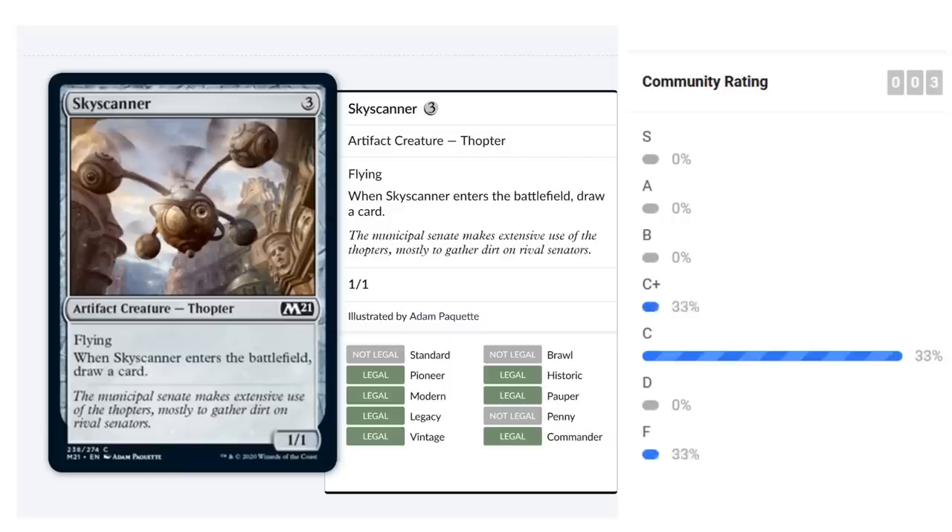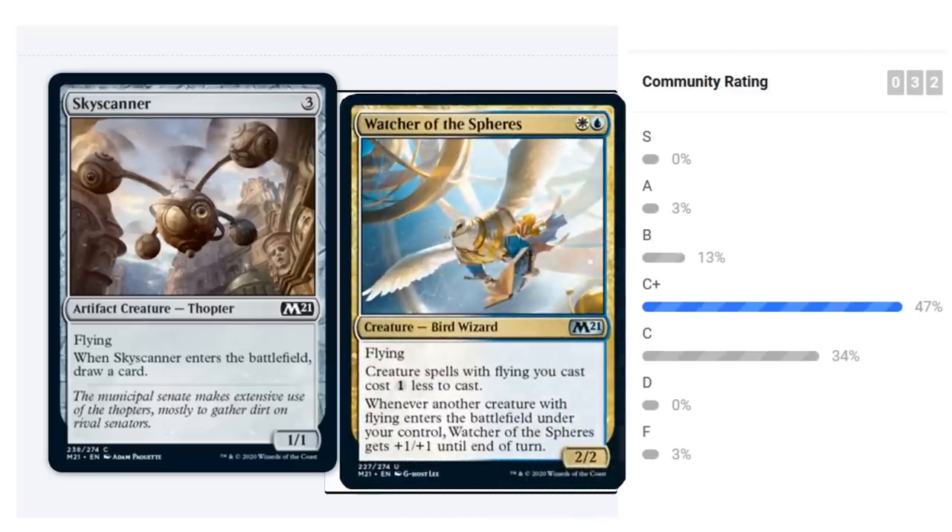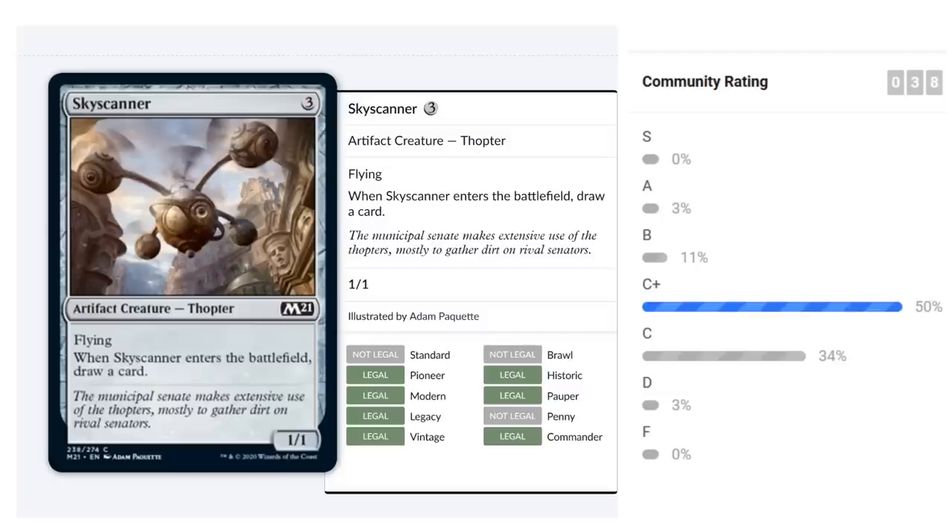Sky Scanner is a reprint I like quite a bit — three mana for a 1/1 Thopter with flying that draws a card when it enters the battlefield. It's a nice way to spend three mana, put a small evasive creature into play, and refuel. In blue-white with the Watcher of the Spheres, it only costs two mana to cast, which is a bargain. I'll give Sky Scanner a C-plus.